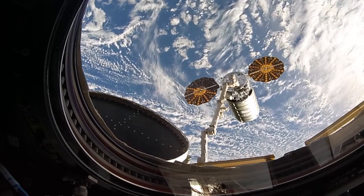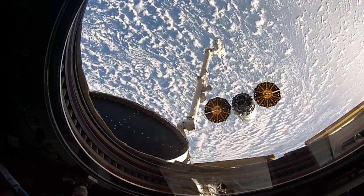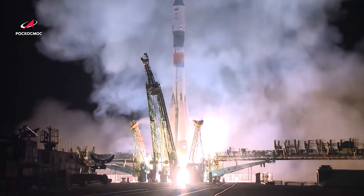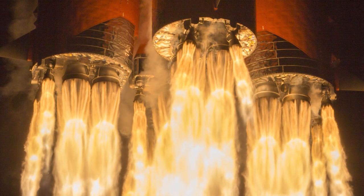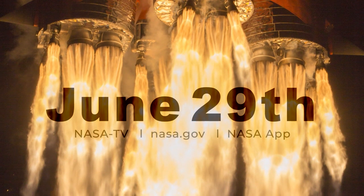The station crew also began to prepare for a busy week of cargo traffic. Make sure to join us on Tuesday, June 29, to watch the departure of Northrop Grumman's Cygnus on the CRS-15 mission from the International Space Station. And later, from the Baikonur Cosmodrome, the Progress 78 cargo ship will launch to the space station. You can follow coverage of both events on NASA TV, the agency's website, and the NASA app.